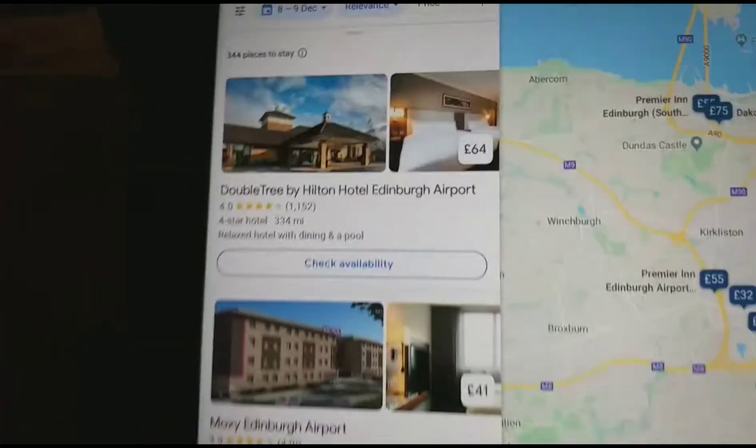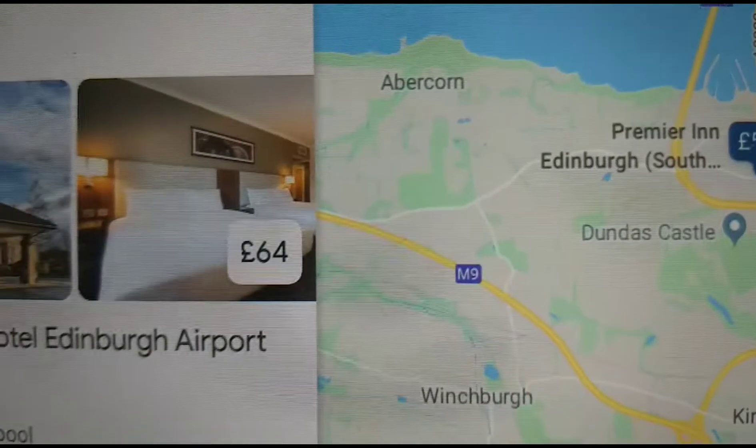So we're going to be taking a look at all the hotels in Edinburgh Airport. Let's start with the Doubletree by Hilton Hotel Edinburgh Airport, which costs £64.